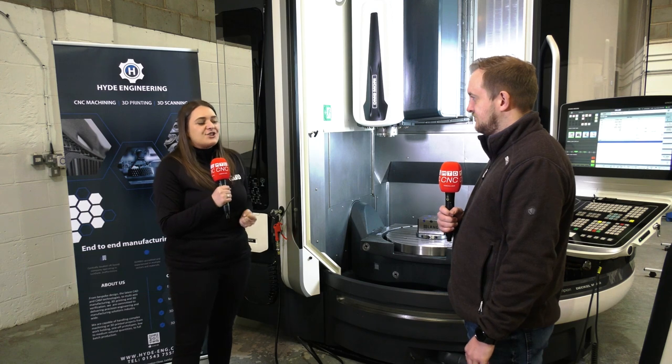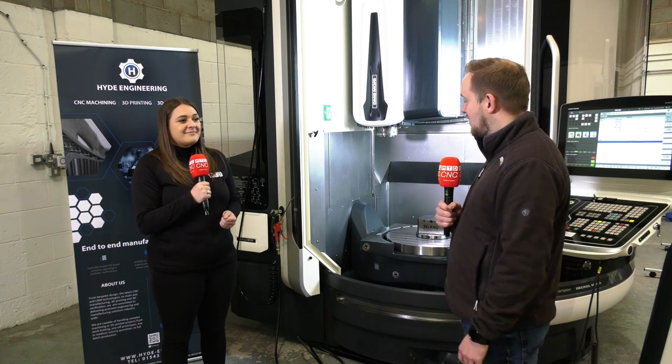Here at Hyde Engineering, I'm here with Mark Hyde, the director of the company. So Mark, who are Hyde Engineering? We're a business that do end-to-end manufacturing solutions — everything from design through to manufacture — and we carry that on to a customer, giving them an end result which is tooling, fixturing, workholding. We can also offer CAD CAM solutions and provide an on-site service for the customer at the end.